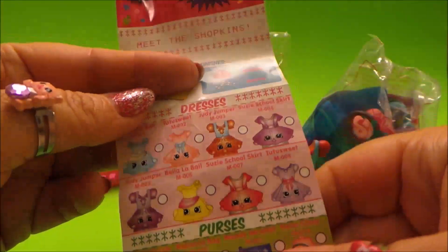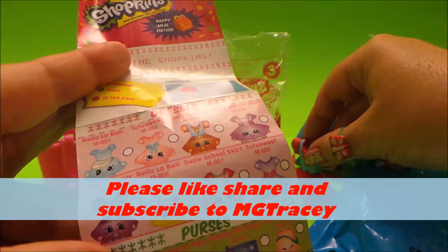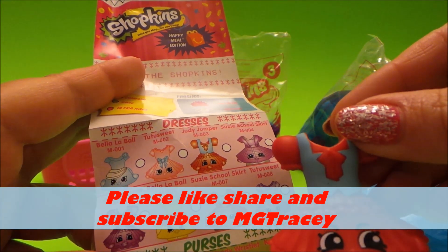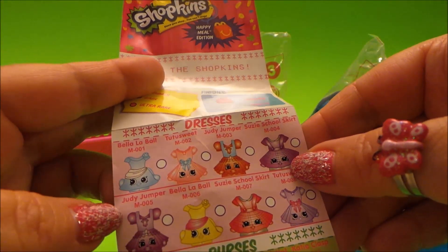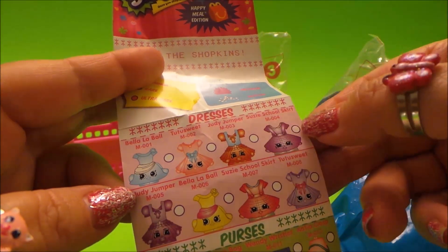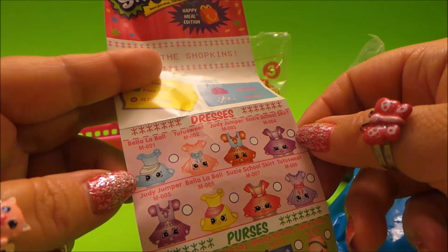Let's have a nice look at what we have here. Here are the dresses, and the one we just got is called Judy Jumper. There are many others as well, including Susie's School Skirt, Bella Labour, and Tootie Sweet.